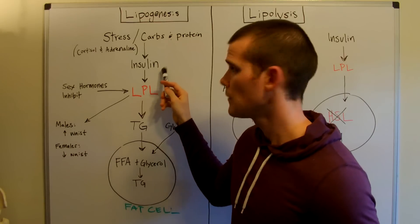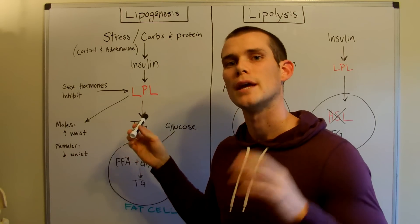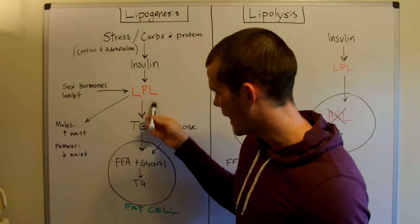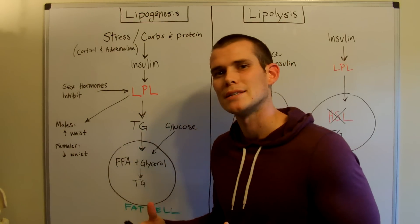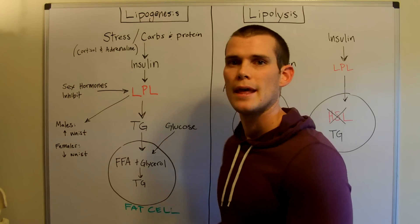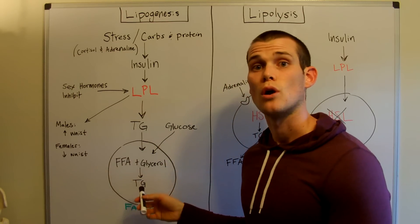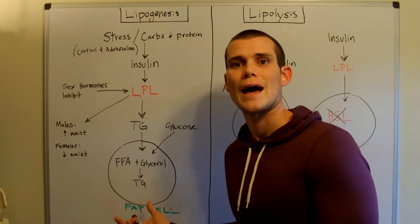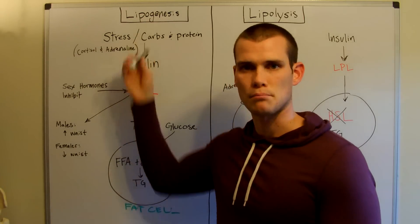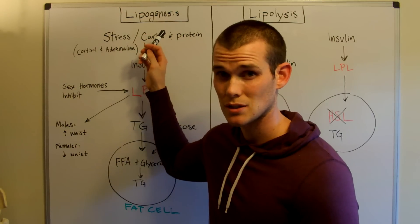Insulin is secreted and is responsible for stimulating LPL — the enzyme I mentioned earlier — which is called lipoprotein lipase. It actually breaks down triglycerides into free fatty acids so that they can get into the cell. In combination with glucose, free fatty acids and glycerol create triglycerides, or fat, that is locked into the fat cell. This is the basic process of fat storage, also called lipogenesis.